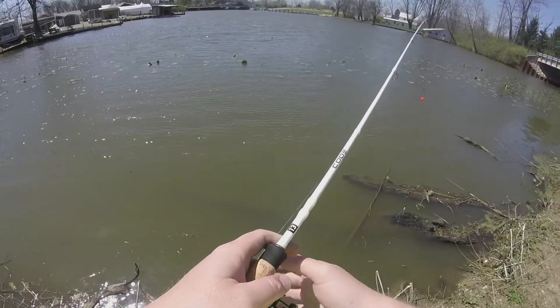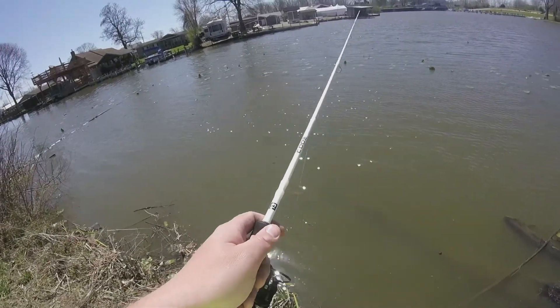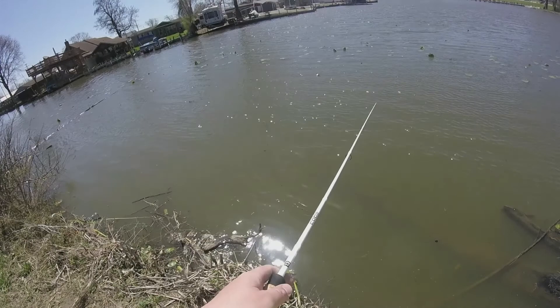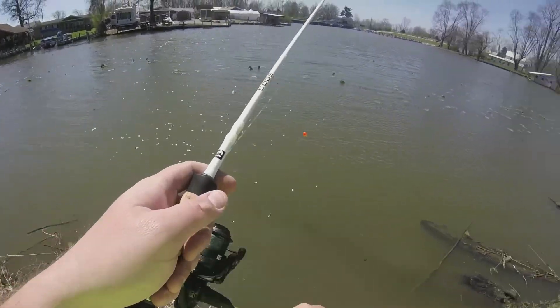I think this wind might be a little much in here, Allie. Yeah, if I hook a fish, I'll let you reel it in. I didn't expect it to be this windy.